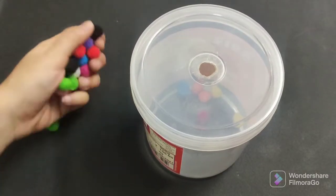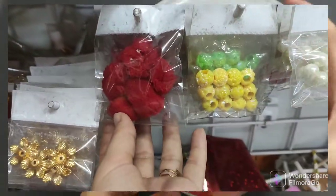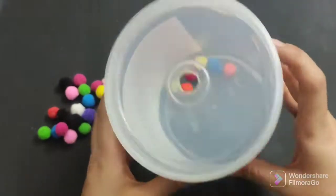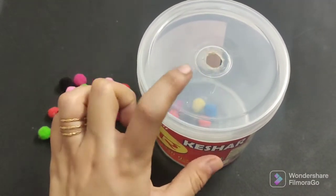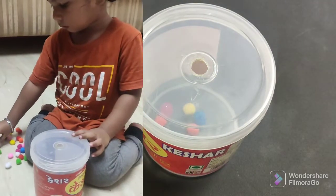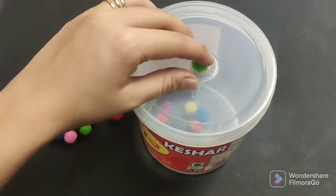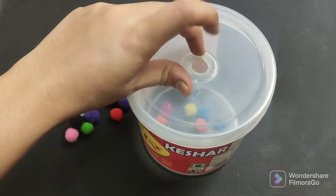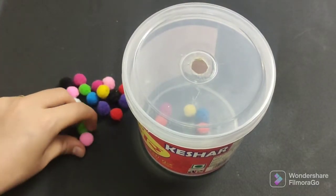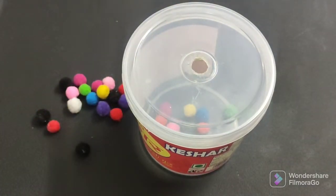The next activity uses pom-pom balls. I bought a pack of pom-pom balls for 40 rupees in different sizes. You need any transparent plastic box — make a hole in it. Try to use a transparent box because if it's transparent, children enjoy watching how many pom-pom balls are inside. The activity is simply to put the pom-pom balls into the hole. It looks simple, but for children it is actually quite difficult. This also improves fine motor skills and is a pre-writing practice activity. My child enjoys it, and more pom-pom balls keep them engaged longer.